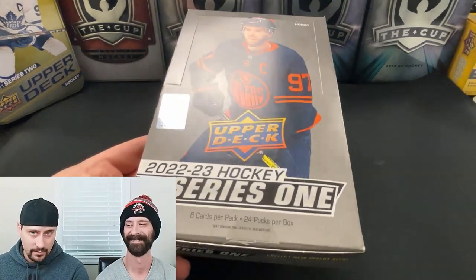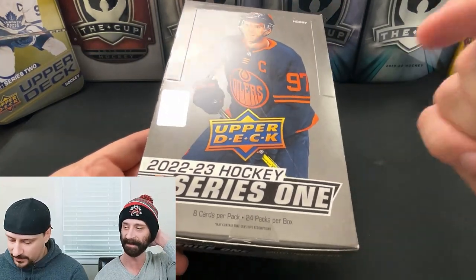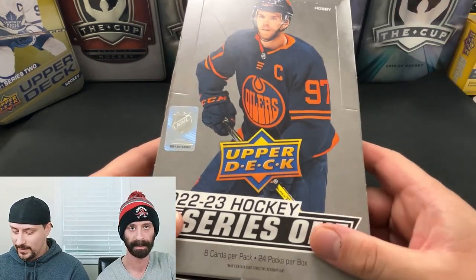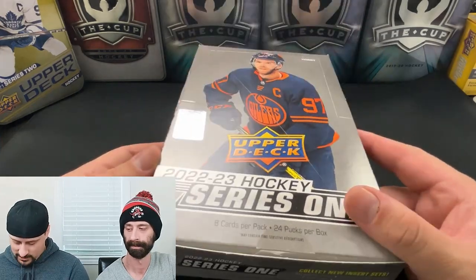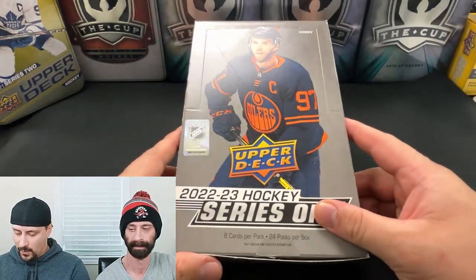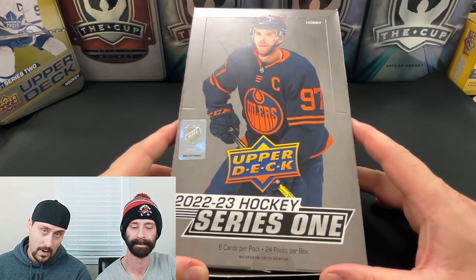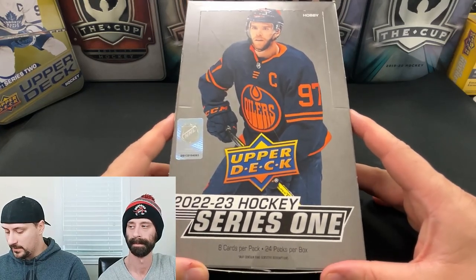Crazy to think this is our third run at Series 1 now. We started this channel doing Series 1 2020 — an entire case, a whole case of it. That's how we kicked things off and we're still around. So either we're doing something right or we're just gluttons for punishment. We bought a box of Series 1. In fact, we bought two boxes. If you'd like to see both boxes, you'll have to subscribe and keep tuned for when the second posting goes up.